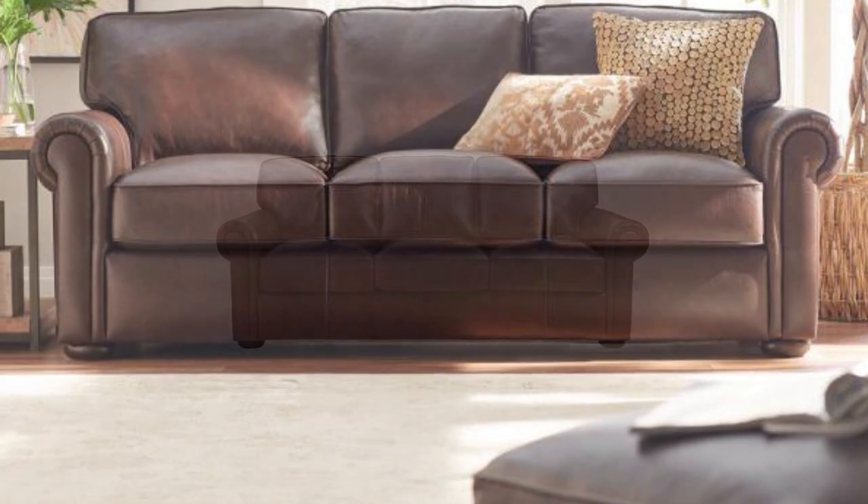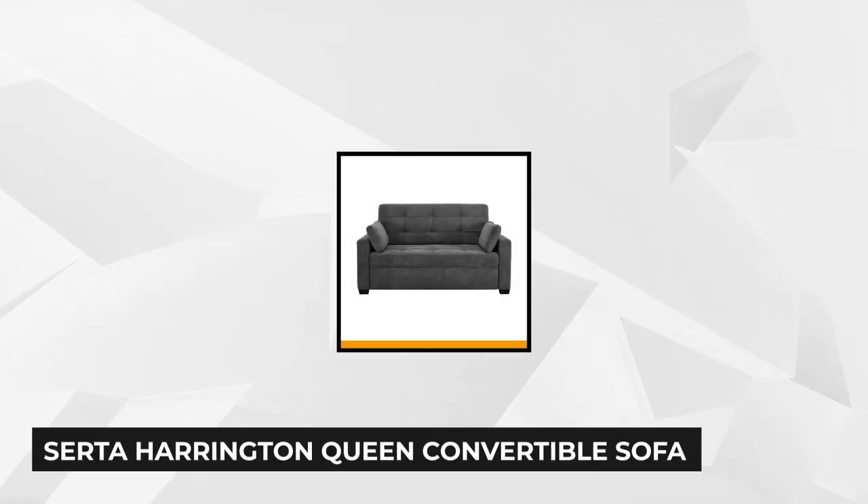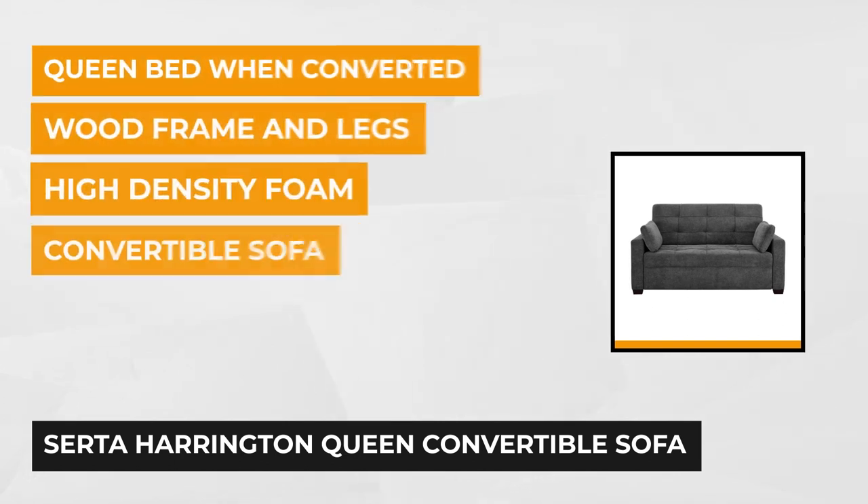It measures 36 inches in height, 86 inches in width, and 38.25 inches in depth, with a seat height of 20.5 inches. The second product is the Harrington Queen Convertible Sofa — add a classic look to your office or home with this queen convertible sofa made by Serta.